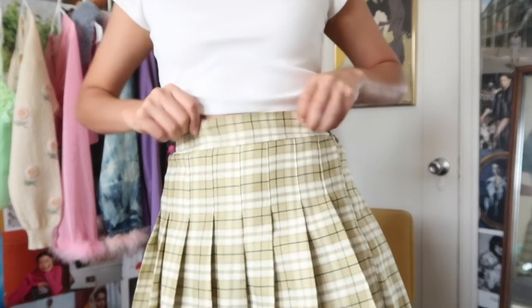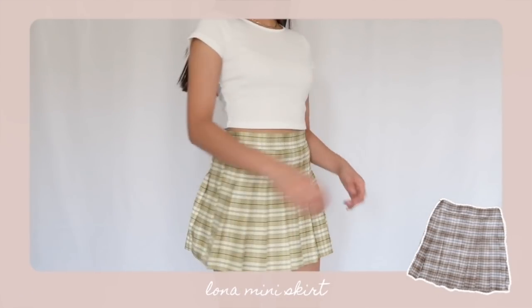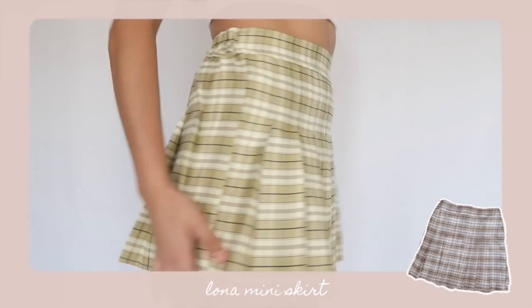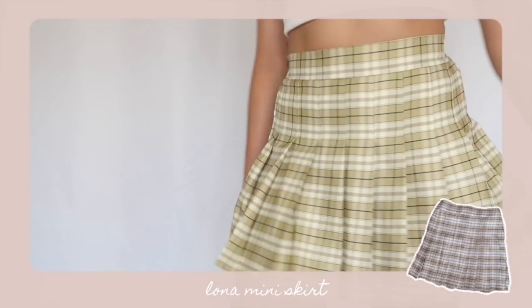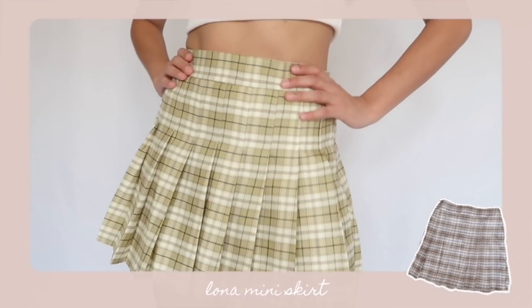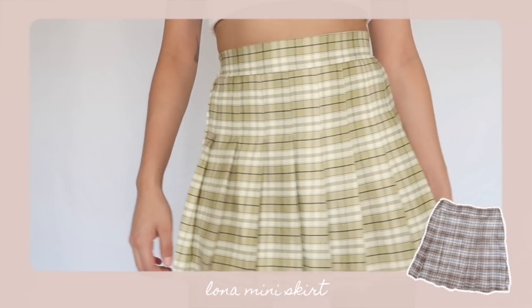Let's move into bottoms. The skirt I'm wearing is called the Lona mini skirt — it's pleated, plaid, and in neutral colors. It doesn't have a zip or button closure; instead it has a back elasticized waistband which feels so nice, especially when sitting down for a long time. It's another super structured, well-made piece — the fabric is thick and feels like good quality.